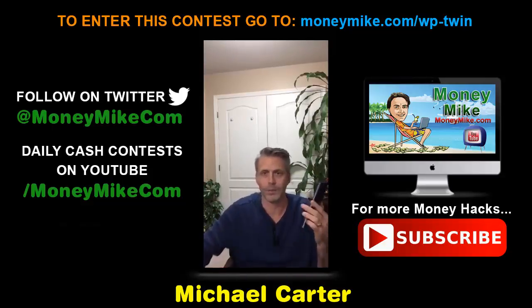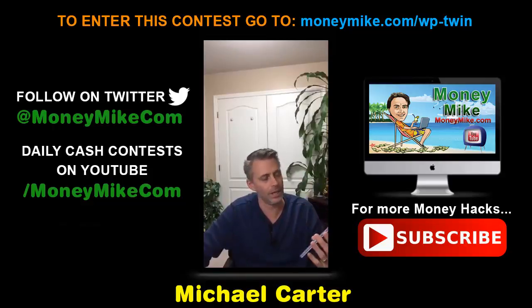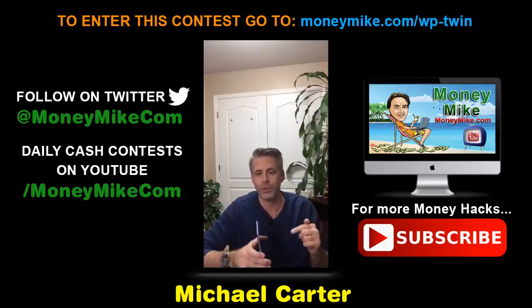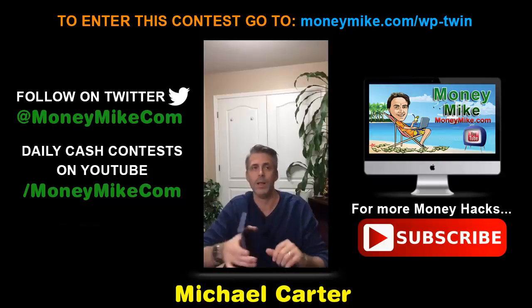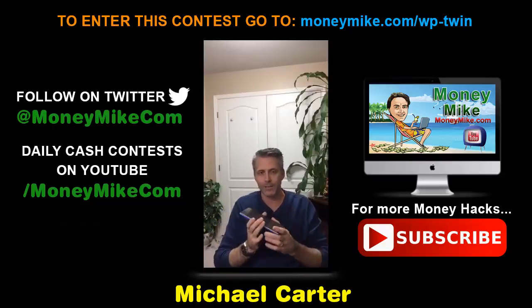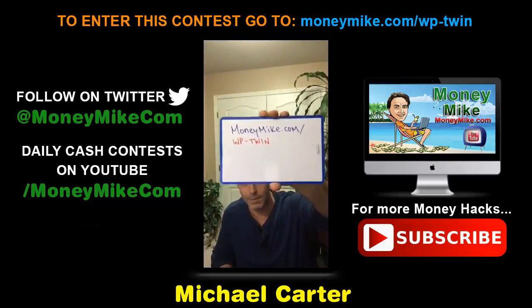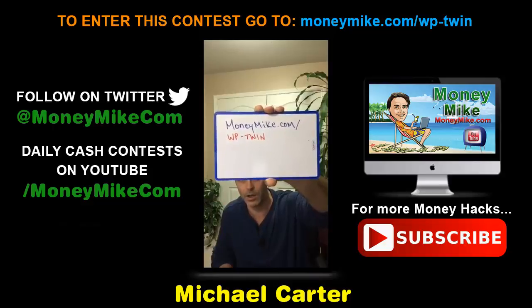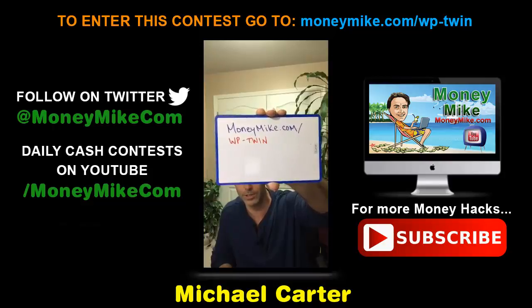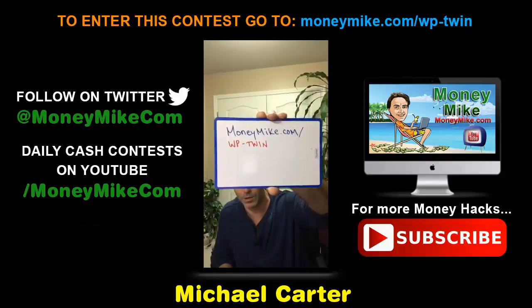A couple of things to keep in mind: depending on when you see this video, it may not have launched yet. The official launch date is February 8th at 11 AM Eastern Standard Time. The link is moneymike.com/wp-twin. If you're watching this as a replay, rewind and take note of that URL.